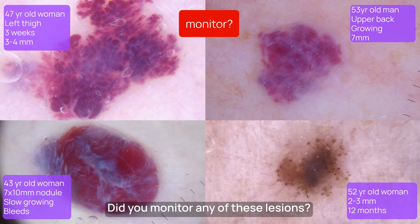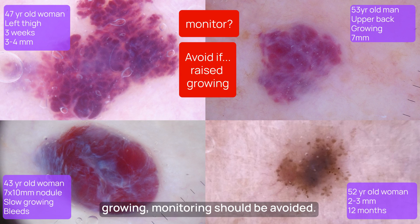Did you consider monitoring any of these lesions? If a skin lesion is new, raised, and growing, monitoring should be avoided. If it happens to be a nodular melanoma, a delay will affect your patient's prognosis.